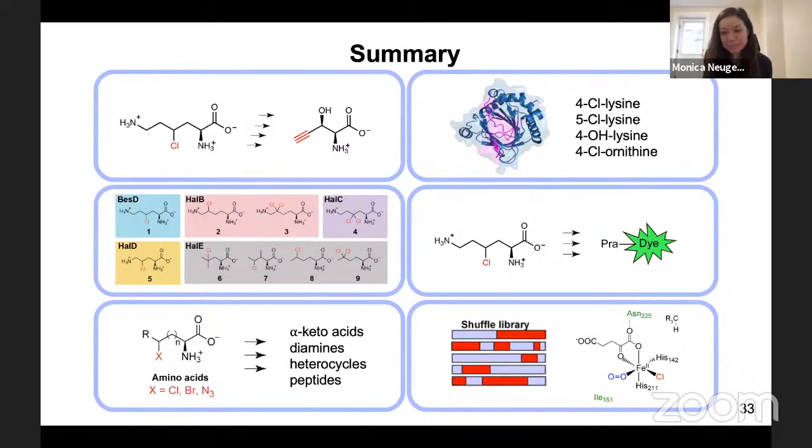A question from Eli: Did you make any attempt to characterize the mode of O2 addition to the native hydroxylase and halogenase, where the 2-OG binds 20 degrees apart? Monica answers: We have not done that yet — we have not looked at that oxygen addition step in those two cases.